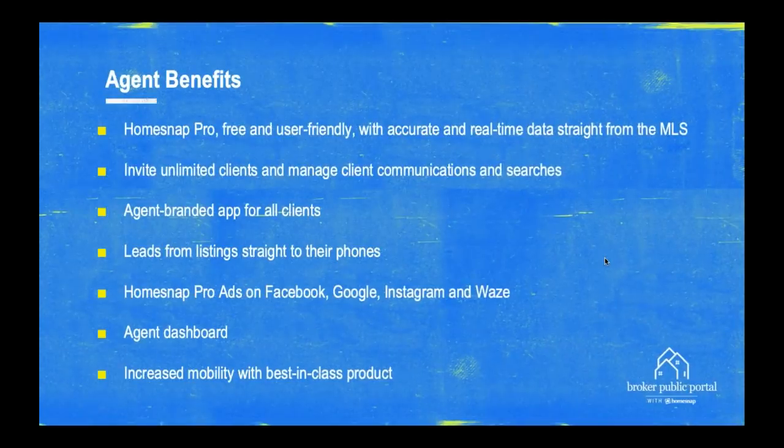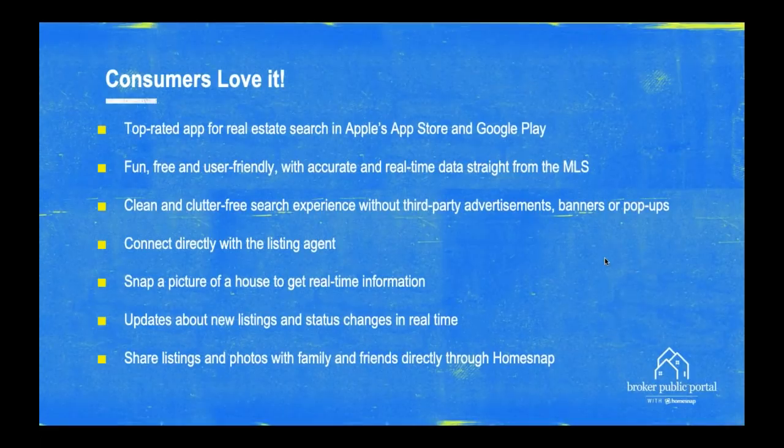There's also a robust agent marketing program that allows agents and brokers to market their listings, brokerage, and themselves across Facebook, Google, Instagram, and Waze — very affordable and extremely easy solutions for running ads on those platforms. Agent benefits are very similar: access to HomeSnap Pro, the ability to invite unlimited clients and manage client communications and searches within HomeSnap. Agents get free branding throughout HomeSnap and leads from their listings sent straight to their phones.